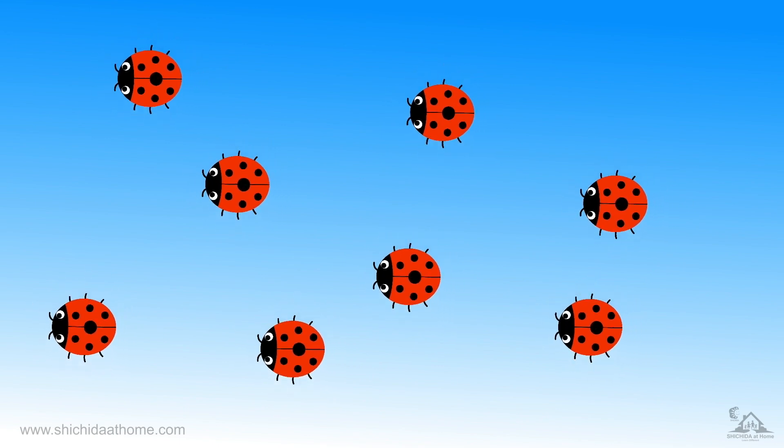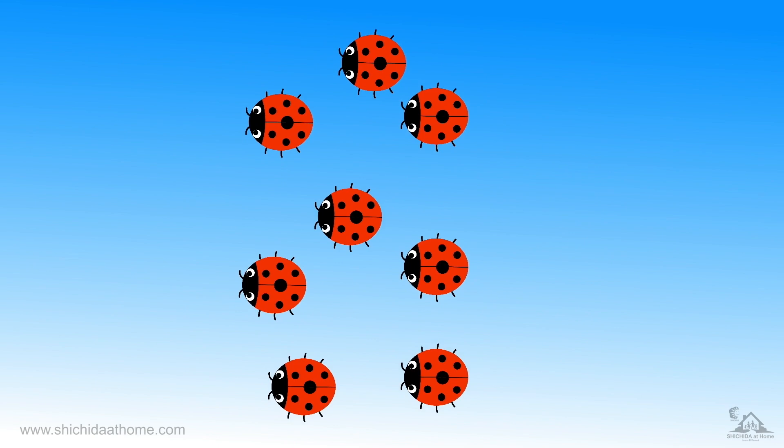Eight ladybirds. Now the eight ladybirds have made the number eight. Eight.